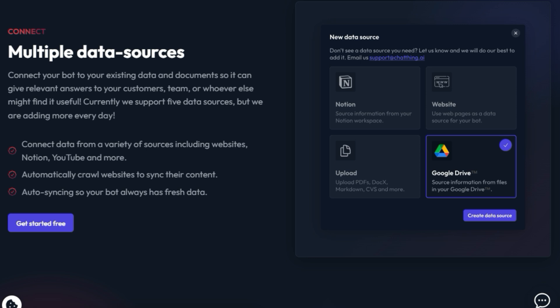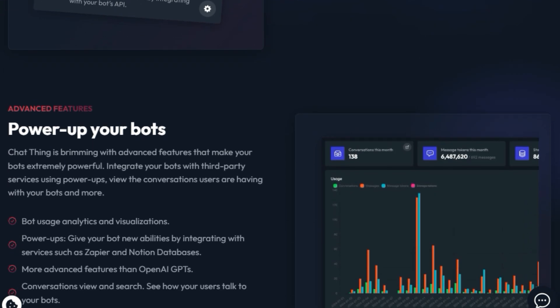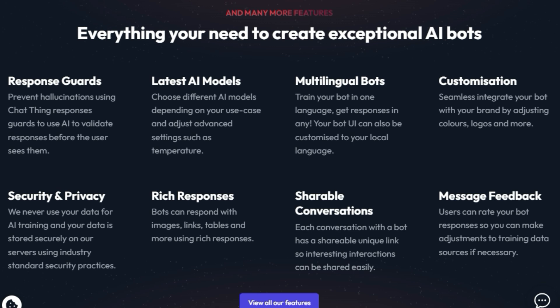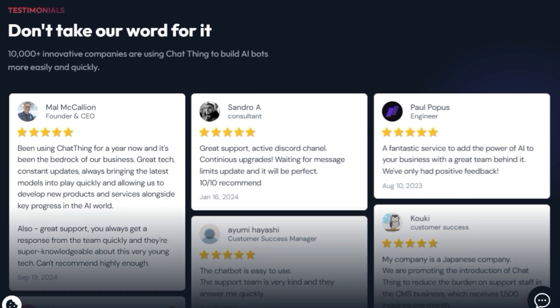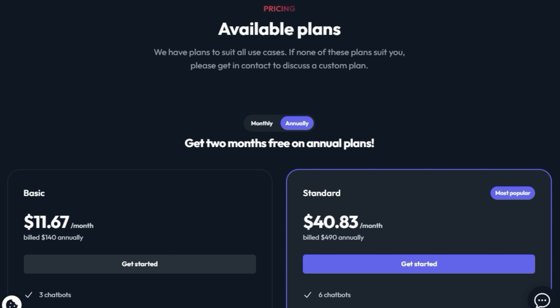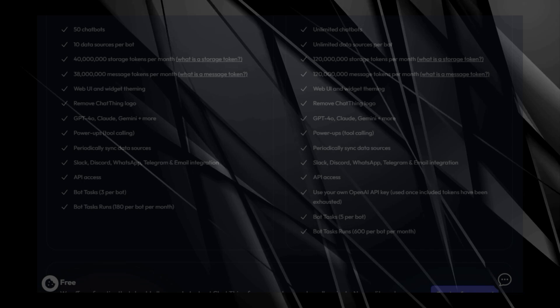ChatThing provides a variety of unique features that make your bots very powerful. You can integrate your bots with third-party services using Power Apps, and view the conversations that users have with your bots. You also have access to bot usage analytics and visualizations. Additionally, you can prevent hallucinations by using response guards to validate responses before users see them. ChatThing also gives you the option to choose different AI models depending on your use case and adjust settings such as temperature. You can also create multilingual bots and customize your bot UI to your local language. ChatThing ensures your data is stored securely and never used for AI training, and your bots can respond with rich content including images, links, and tables. ChatThing is designed to help you save time and resources, automating customer support with instant bots that can answer questions 24/7.